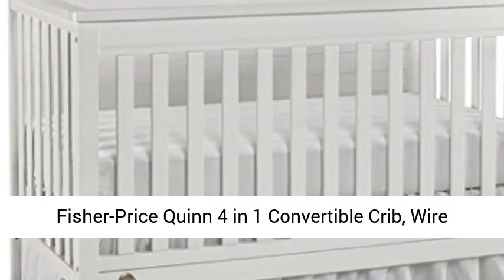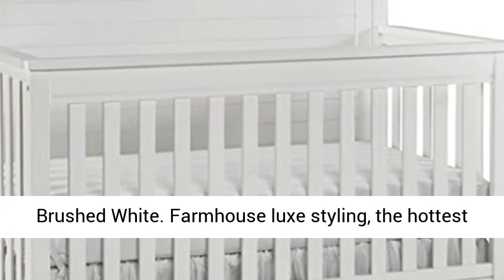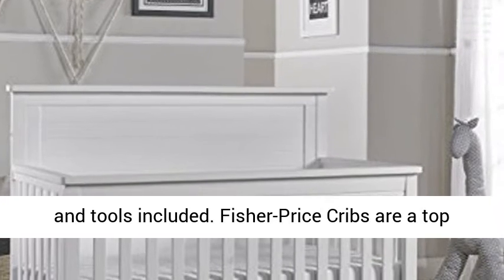Fisher-Price Quinn 4-in-1 Convertible Crib, Wire Brushed White. Farmhouse Luxe Styling — the hottest look in furniture. Easy to assemble, with all hardware and tools included.